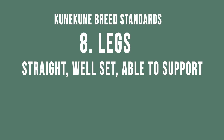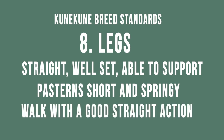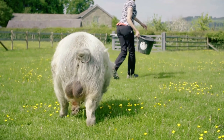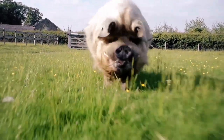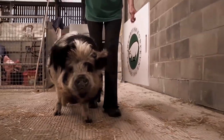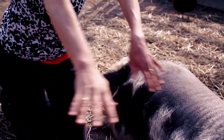The legs should be straight, well set, and able to support the pig's size. The pastern should be short and springy and the pig should be able to walk well with a good straight action. This is Piri — his legs are very straight and his action is very good. As a senior boar for his age he walks very well and you can see the springiness in his pasterns as he moves. Ginny paddles — she moves with her legs splaying outward as she walks, which is a leg fault to look out for in piglets.